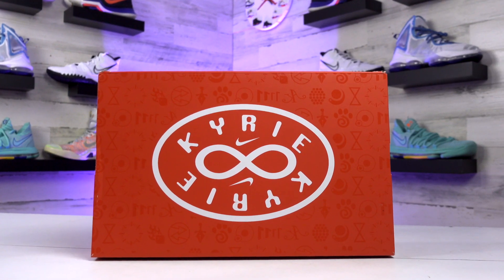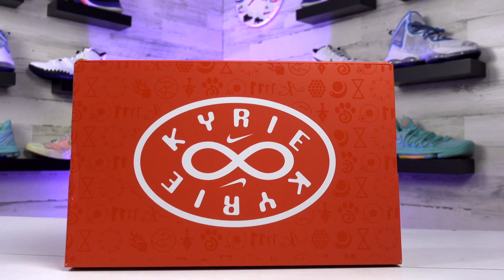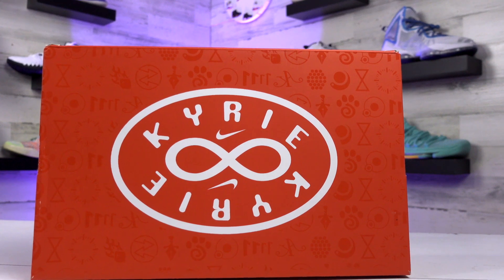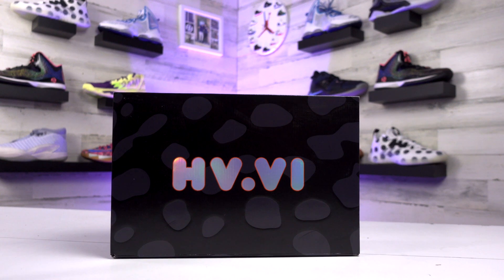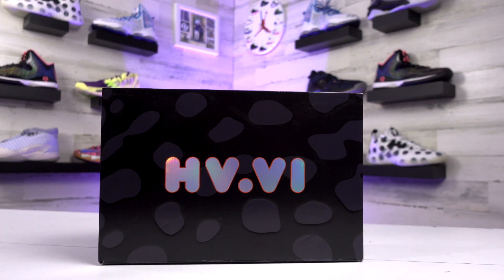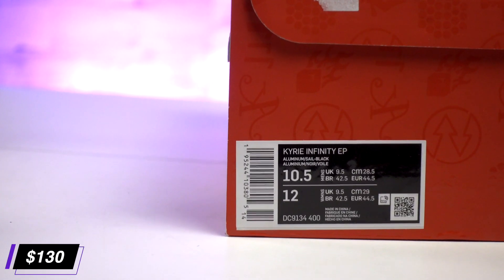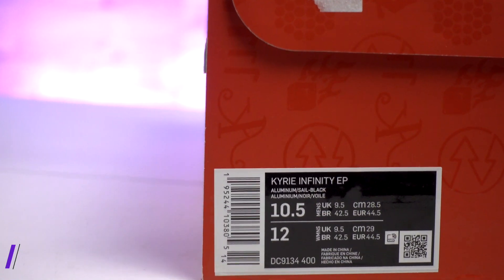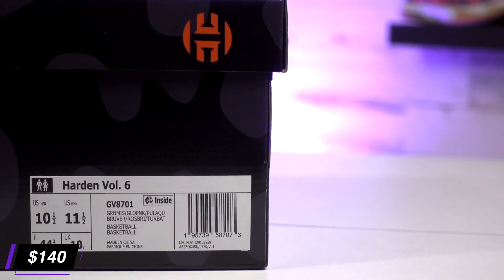Starting off with the box and the price, the Kyrie 8 gets some Kyrie text inside of an oval pattern and then in the middle is going to be either a sideways 8 or an infinity design. As for the Harden 6s, you're going to have that 'hv.vi' on the front for the Harden Volume 6, along with some splotches designed along that box. The Kyrie 8s retail for $130, which is a nice price for a signature shoe, especially with Nike. The Harden 6s retail for $140 after a $10 price jump from last year, but still two pretty middle-of-the-pack shoes as far as pricing.